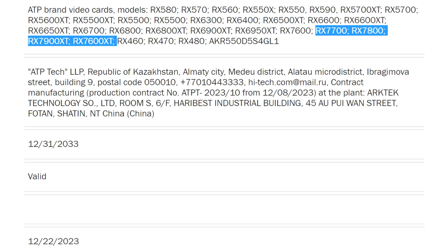AMD is readying the Radeon RX 7600 XT, RX 7700, and RX 7800. Even as NVIDIA inches close to the launch of its RTX 40 Series Super graphics cards in January, AMD could be preparing a product stack update of its own. While NVIDIA's refresh focuses on the higher end of its lineup, AMD looks to spread out more into the mainstream performance segments.